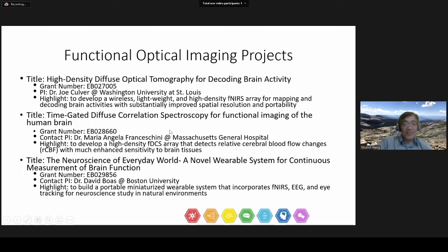We have three grants in the space of functional optical imaging. Dr. Kauver from Washington University at St. Louis led a project to develop a wireless, lightweight — about 3 pounds — high-density fNIRS array that can be applied to subjects with maximum mobility. Dr. Maria Francicini from Massachusetts General Hospital is developing a high-density functional diffuse correlation spectroscopy array that provides better specificity for optical imaging study of brain function. Dr. David Boyas from Boston University is incorporating fNIRS, EEG, and eye tracking for neuroscience study in natural environments.